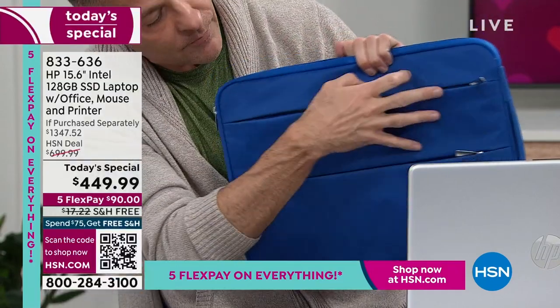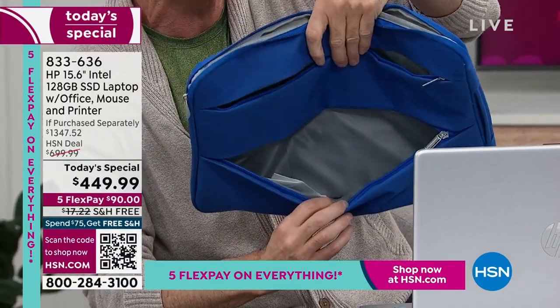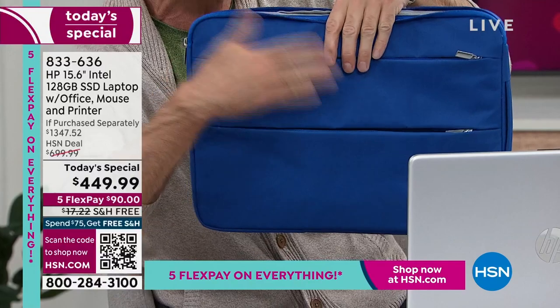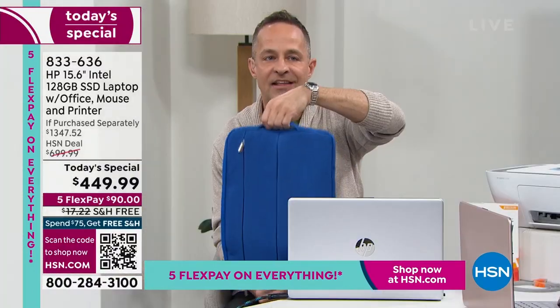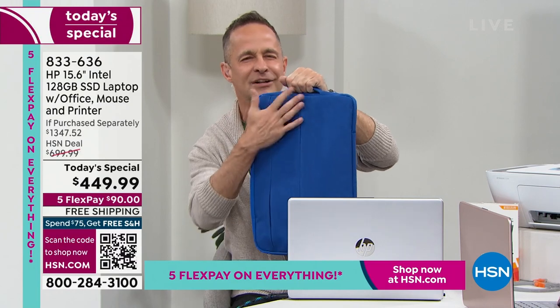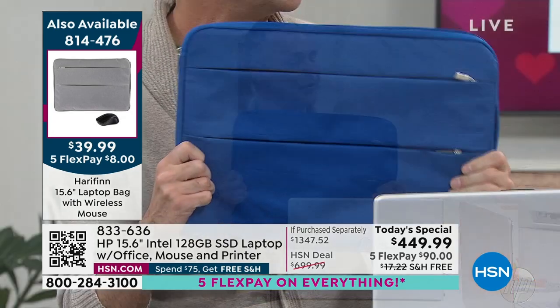There are two pockets on the bag, which is smart — very often on a computer bag you just get one and it becomes an abyss. The design is clean with Italian styling, and there's a really smart little handle that disappears when you're not using it. The Herefin bags are a great little addition you can add on tonight.